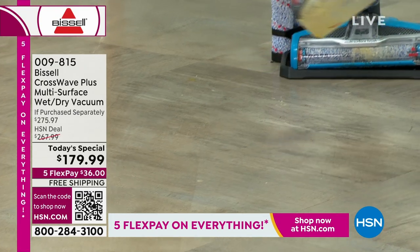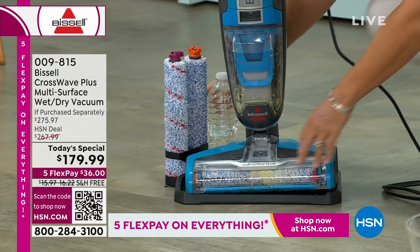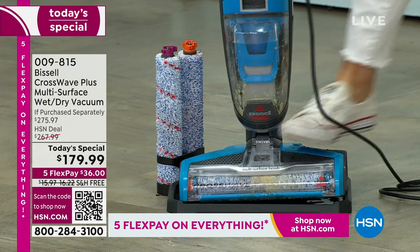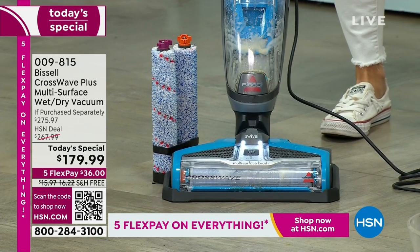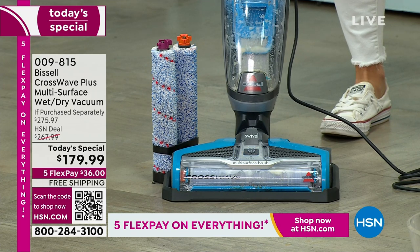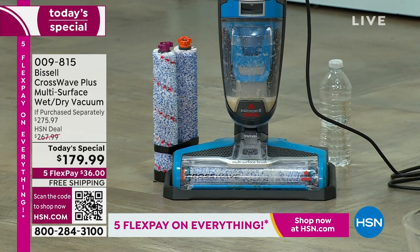It's the most versatile multi-surface machine we have. We have an exclusive deal here where we're giving you the extra brush roll and the additional formula, all for one price of $179.99. It is free shipping and handling — only $36 to get it home — and again the best price anywhere in the marketplace.